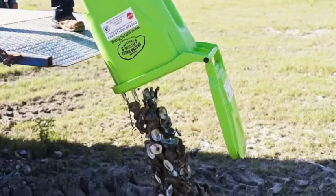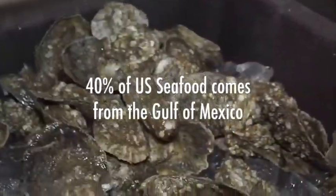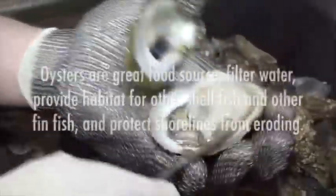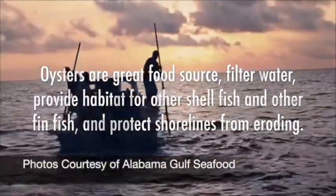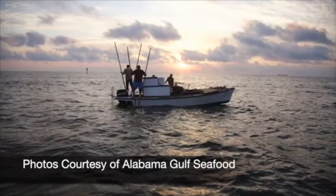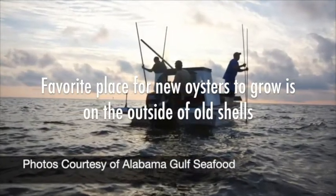There are huge benefits to our environment. The oyster industry is tremendous — about 40% of the seafood for the United States comes from the Gulf of Mexico, so it's a really important part of our economy. Oysters are a great food source, they filter water, provide habitat for other shellfish and fin fish, and protect shorelines from eroding. The more shells customers buy from these restaurants, the more shells we can get back in the water, and that's the favorite place for new shells to grow — on the outside of old shells.